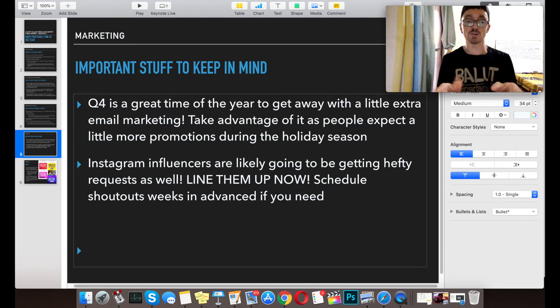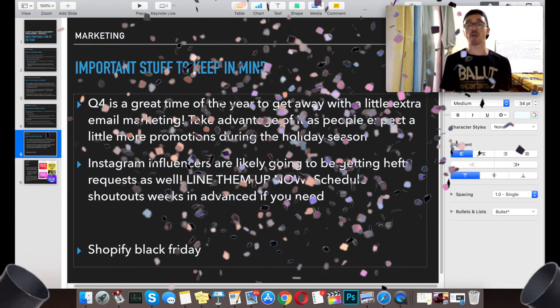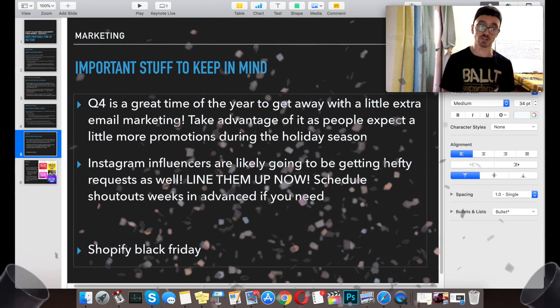For the giveaway, what I need you to do is in the comment section, put in 'Shopify Black Friday.' Just put 'Shopify Black Friday' in the comment section and you will be entered to win $50 cash straight to your PayPal.